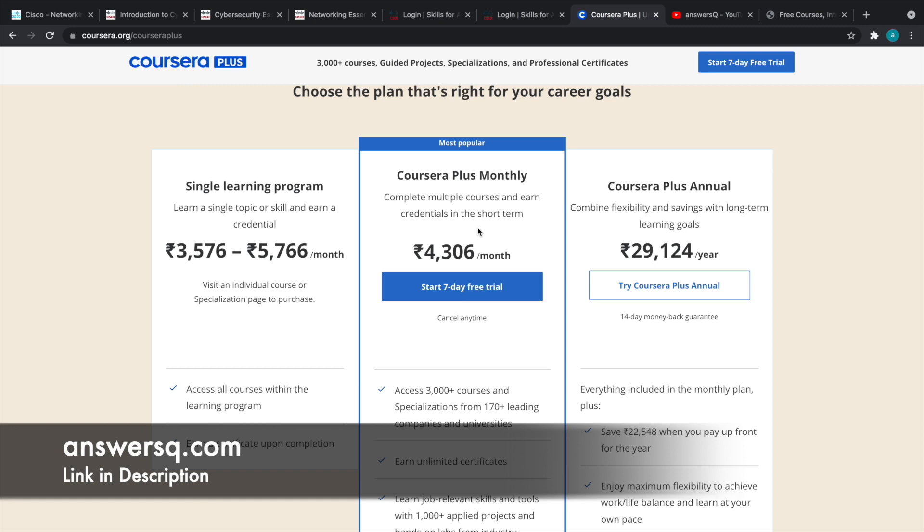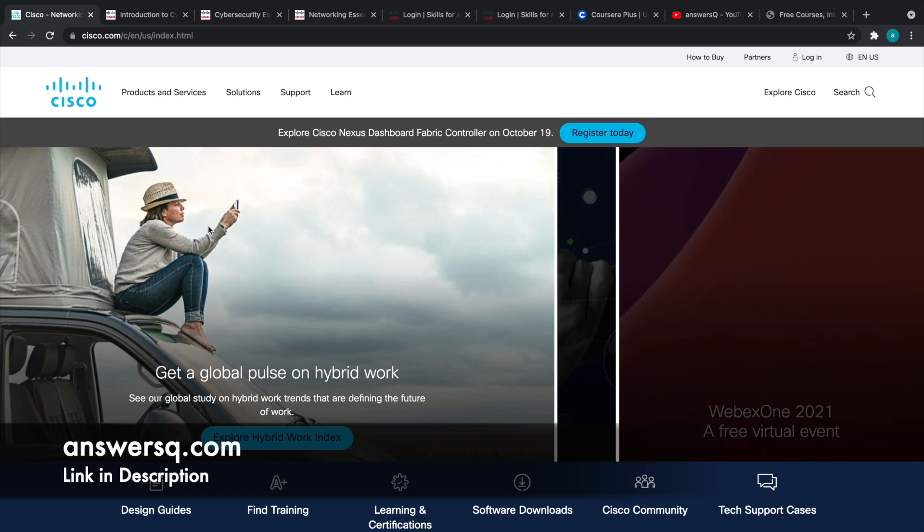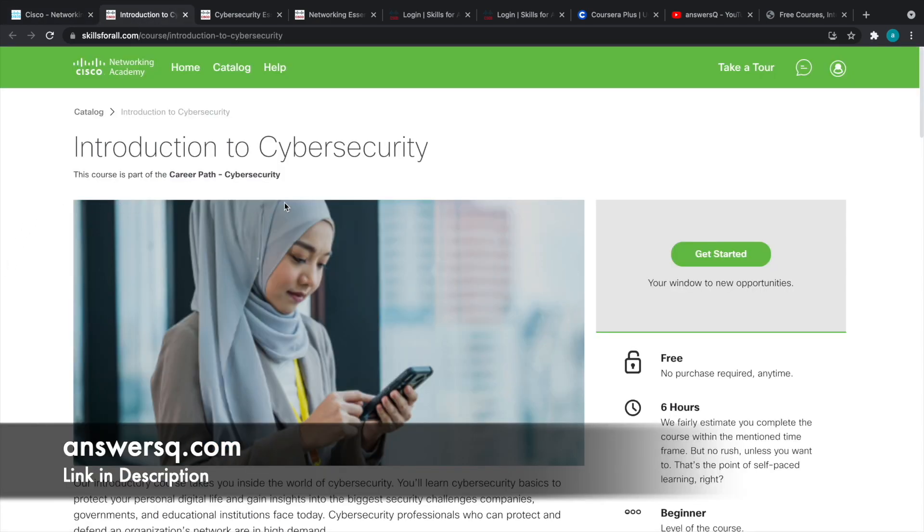If you want to support me in any way, you can use my link in the description to take this monthly offer. Now let's move on and see the free cybersecurity courses offered by Cisco one by one. The first one is Introduction to Cybersecurity.